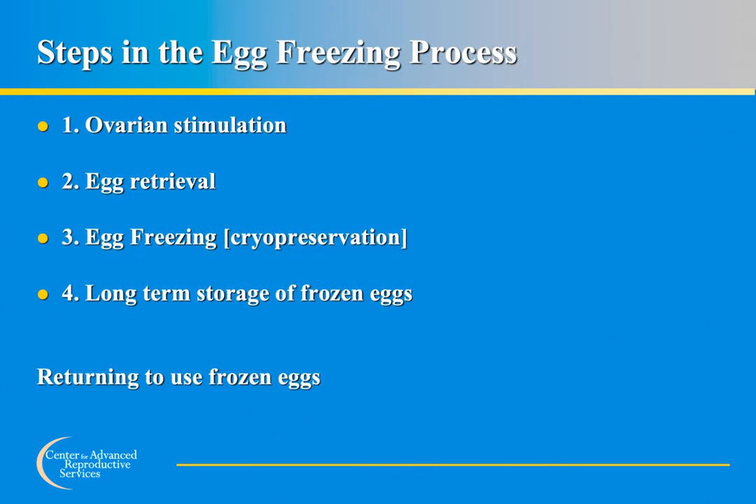In preparation for the egg freezing process, a woman's ovaries are stimulated with medications to cause multiple eggs to develop. Those eggs are then removed from the ovaries through a procedure called egg retrieval. The eggs are then frozen and stored until the patient is ready to use them. Once ready, the frozen eggs are thawed and fertilized with sperm in the lab, and embryos are produced. After the embryos have grown for a few days in the lab, they are placed into the woman's uterus in a procedure called embryo transfer. Leftover embryos may be frozen through a process called embryo cryopreservation.